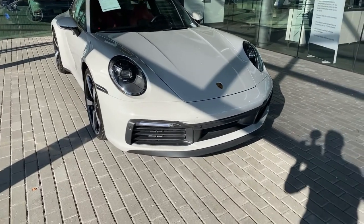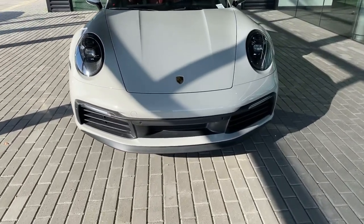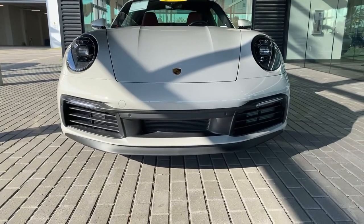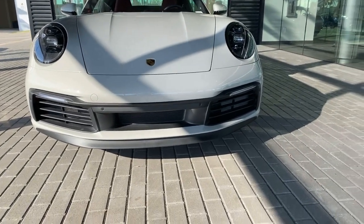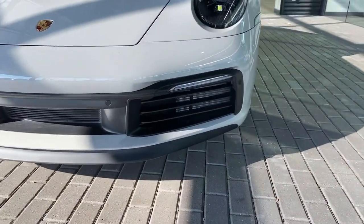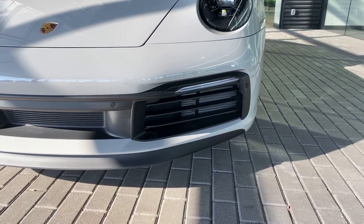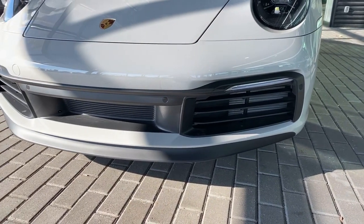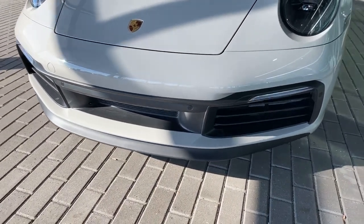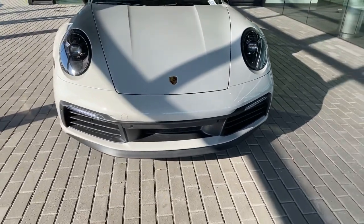In the front we can see the standard front fascia for the latest generation Porsche 911. The active air flaps are in the open position right now — the 992 generation has active air flaps integrated within the front bumper that open or close depending on cooling or aerodynamic efficiency. You can also see the front splitter, which on the Carrera S is a little bit larger versus the standard Carrera model.